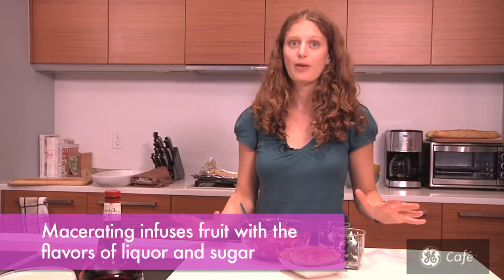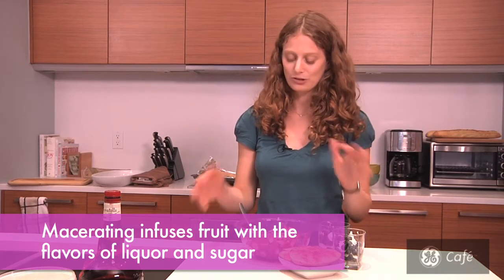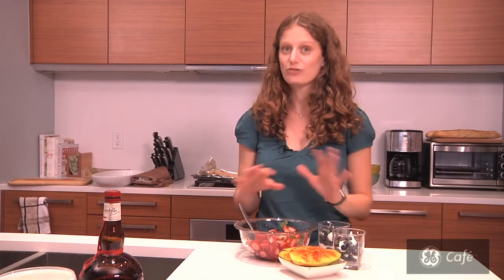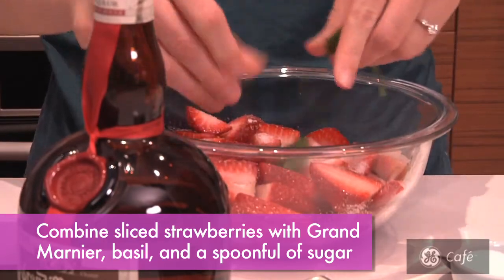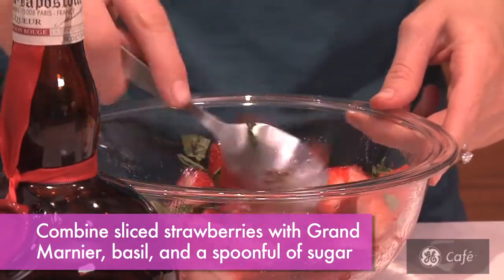And number three: macerate. Macerating is basically a reverse osmosis process where you place your fruit in liquor and it absorbs more flavor. You have to do it in advance, which actually makes things easier once your guests are over. So these are basil macerated strawberries — we just pour in a little Grand Marnier, tear in some basil leaves and sprinkle in some sugar, let it sit, stirring occasionally for a few hours.